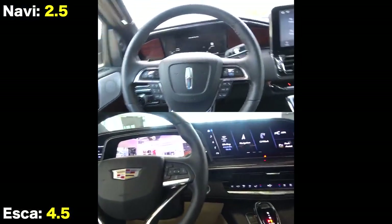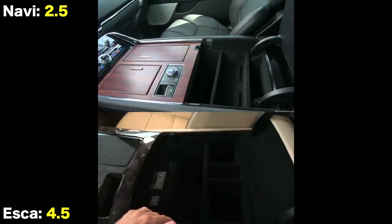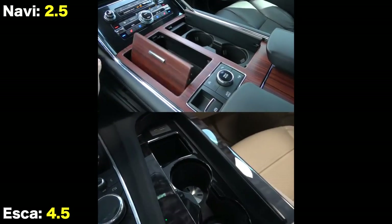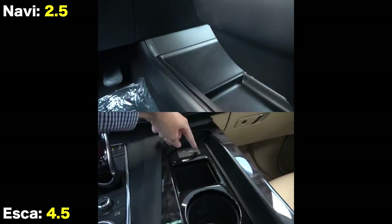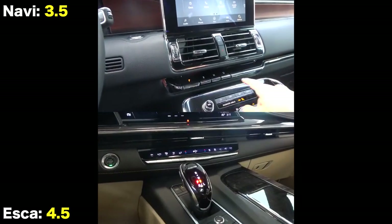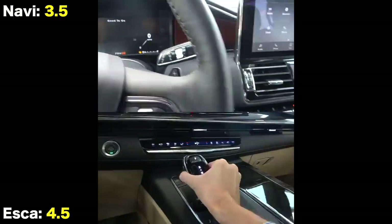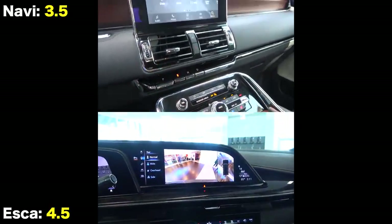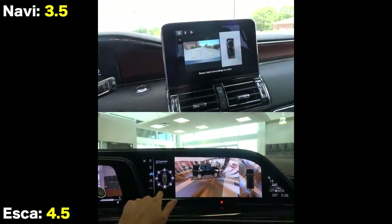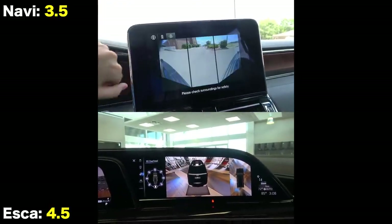For interior storage, the Navigator comes out ahead. While both center consoles are roughly the same size, the Lincoln has a lot more storage in the front and another large storage bin thanks to its floating console design. Both use electronic shifters — Lincoln uses a push-button style instead of the dash-mounted one on the Escalade. When you go into reverse, both have 360-degree camera systems, but the Escalade's is vastly superior with way better resolution, more angles, and even the ability to spin around the vehicle.